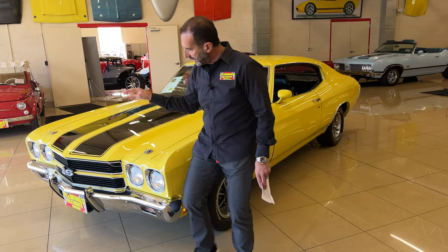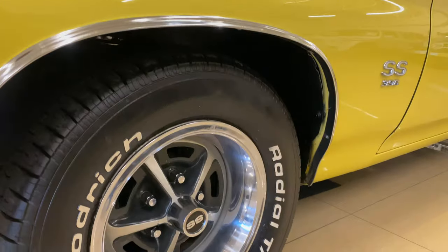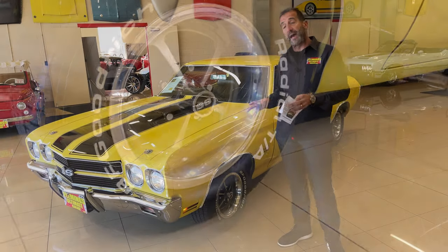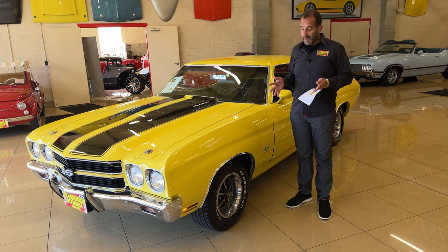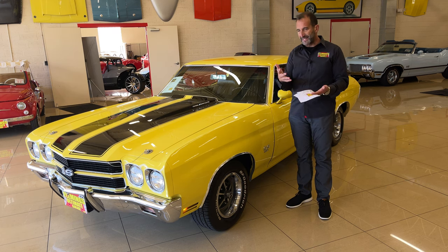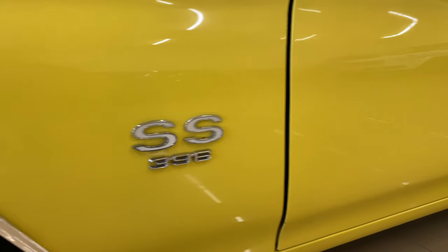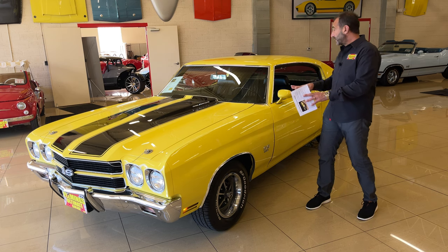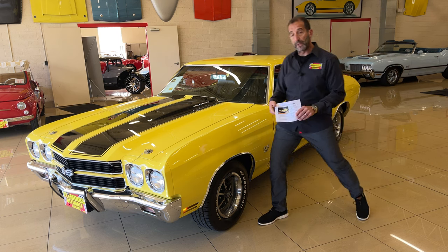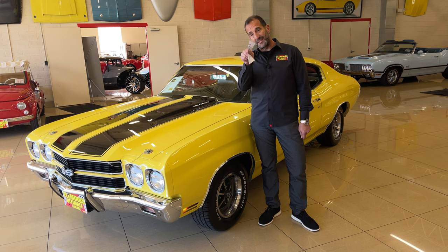Throw in simple things like bumper guards, hood pins, all these little touches. We put the right muscle car tire on — the BF Goodrich Radial TA. This car is supposed to have polyglass tires or the wide ovals, which look really great on the car; however, they don't drive like a radial, so you'll have to decide which tire you want to run. The 396 call-outs — we have a 350-horse car with a lot of options under the hood. And the quality of the paint looks as great on our test as it does on camera.